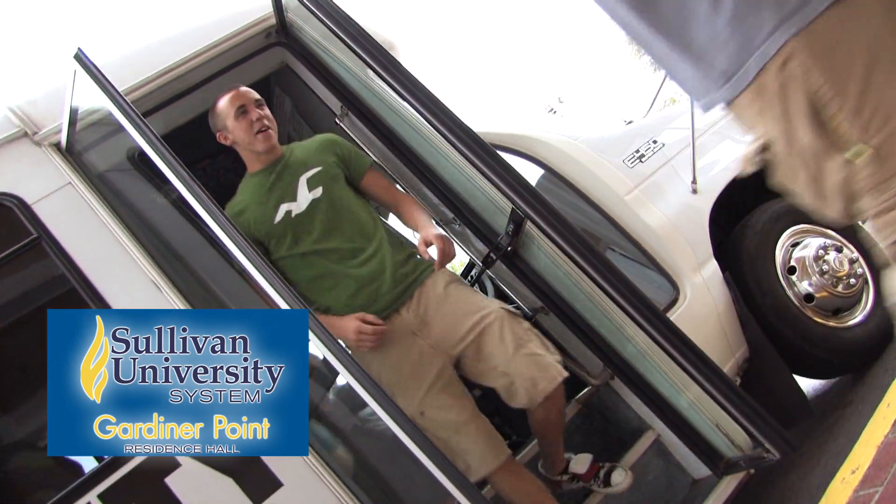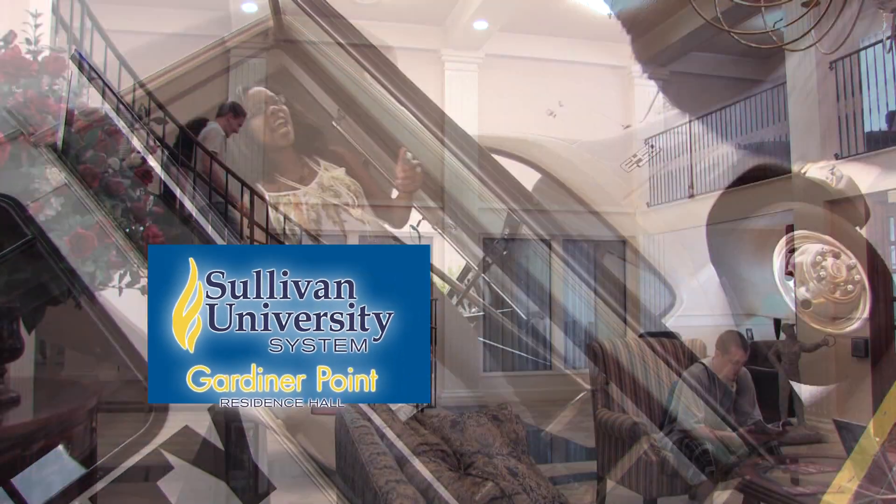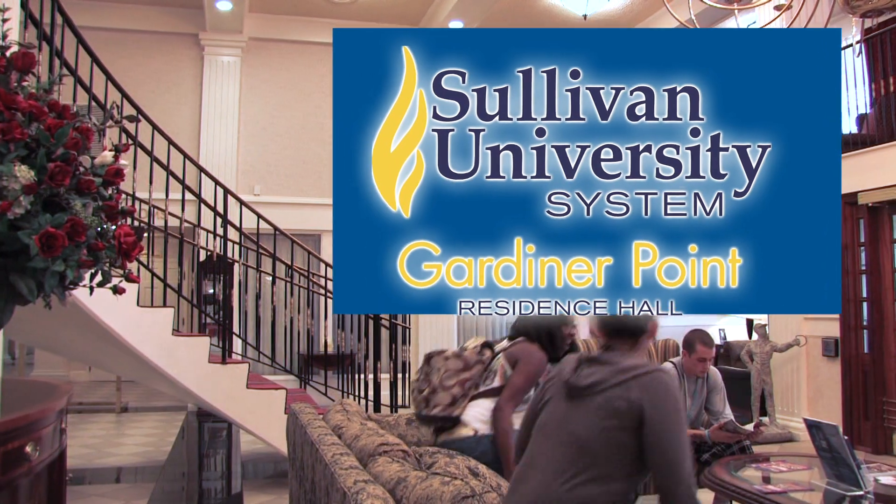To help you get around, we offer free shuttle service to and from campus and around town. Gardner Point — unlike any college housing you'll ever see. Speak to your admissions officer and they'll help you set an appointment to see it for yourself.